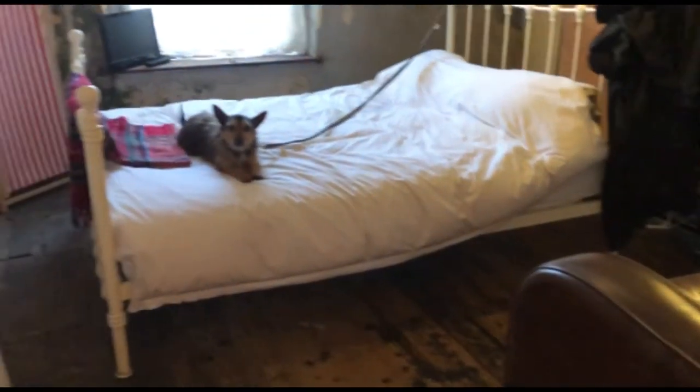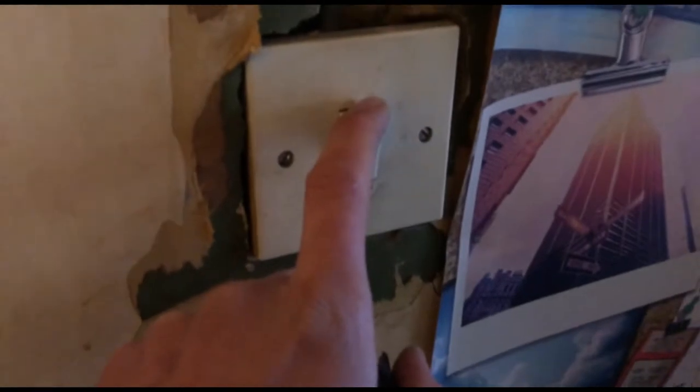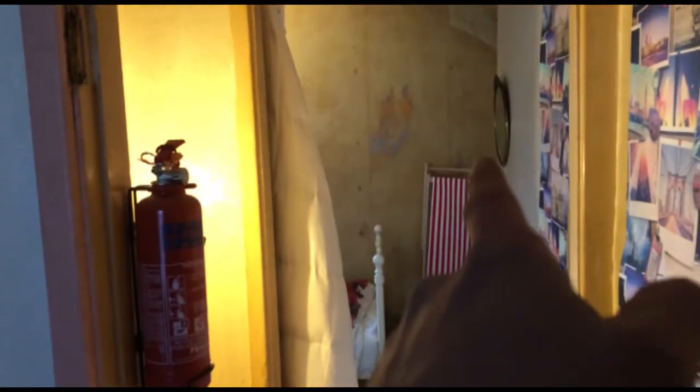Wooden floors upstairs as well. Some of the electrics look like they need to be redone. This room is a good size — you could probably put an en suite in there. The space here: if you're putting a 900mm shower tray in, you could put that on one side, sink in the middle, toilet on the other side. The soil stack is at the back of the building.